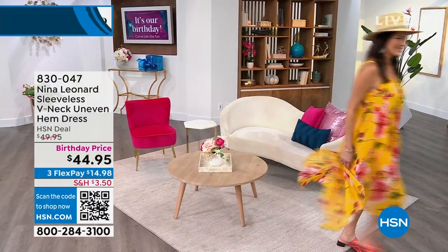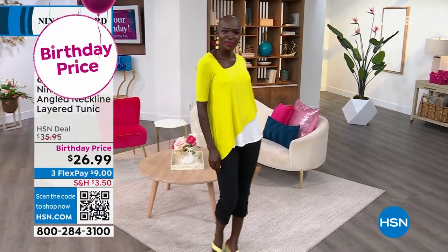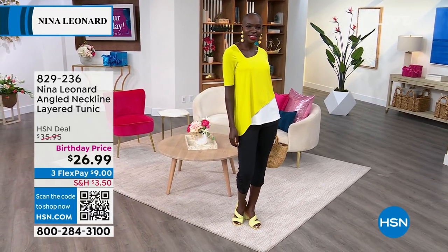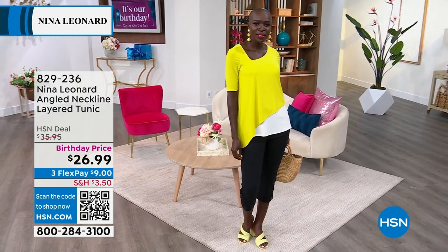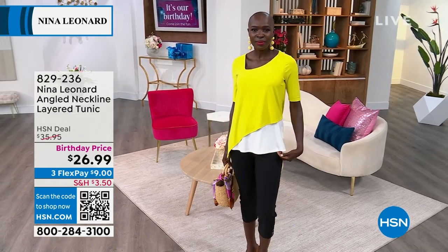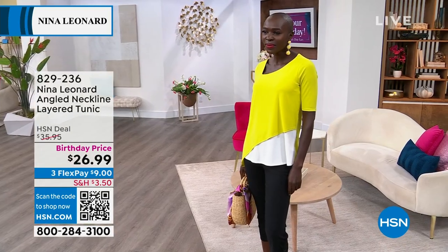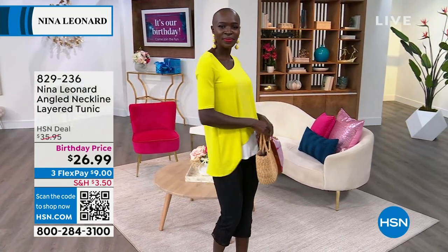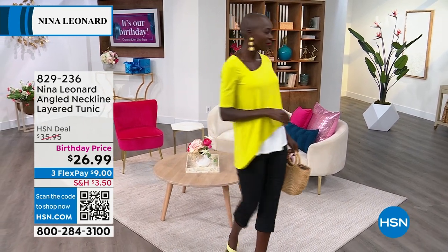Also coming up in the hour, we have a little tunic. It's all about the color blocking, that angled hemline, and the length we love — not only on the sleeves, but check out this neckline. It gives you coverage on the tummy, hip, and booty area. With a birthday price, it's $9 to get this home. You're going to stand out. It's going to look great with capri pants, shorts, skirts, long maxi skirts. I know you're going to love that little angled neckline layered tunic.